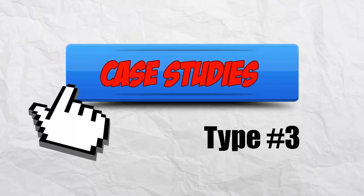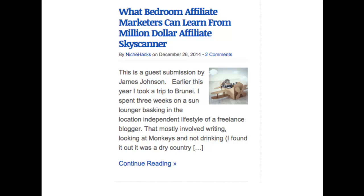Number 3: Case studies. Have you ever tried to teach someone close to you, but they just don't listen? But then someone else says exactly the same thing and they hang on every word? This is the blogging version of that. It's easy to illustrate a point by showing the reader what someone else has done. For example, on the post 'What Bedroom Marketers Can Learn from Million Dollar Affiliates,' every post on Nikahax teaches the importance of value — but when it's shown through what the multi-million dollar company Skyscanner has done, it just clicks. As a reader, you can watch the concept being applied in practice and take your own lessons from it.